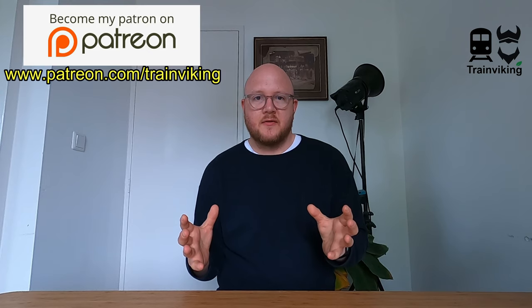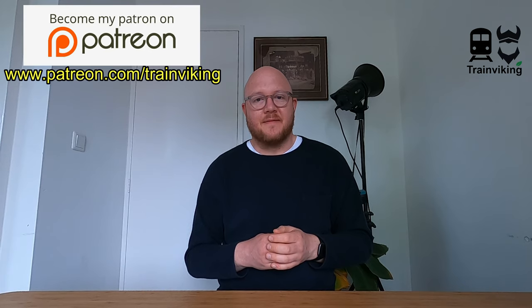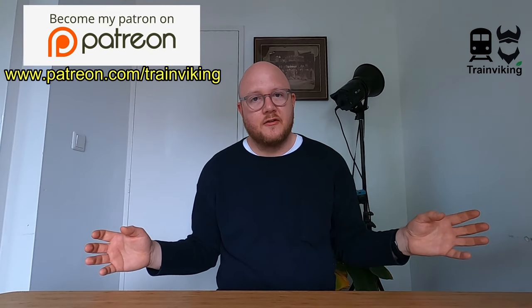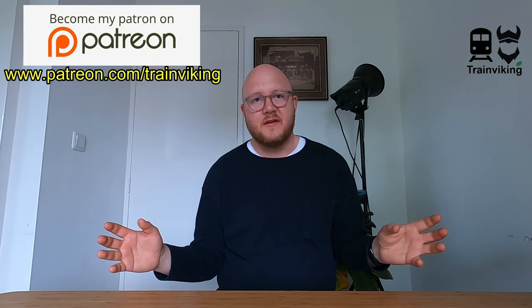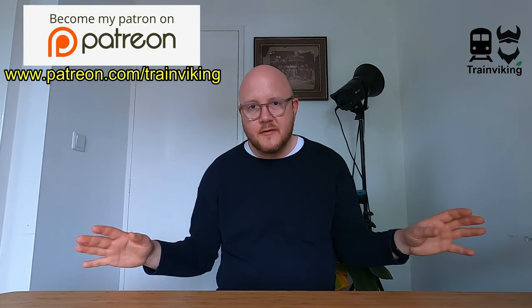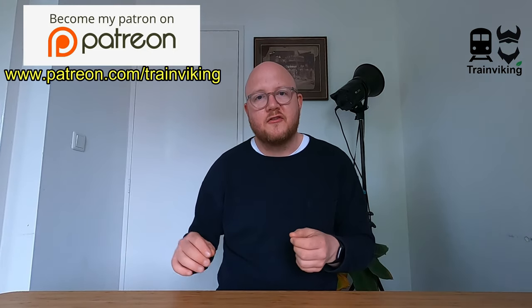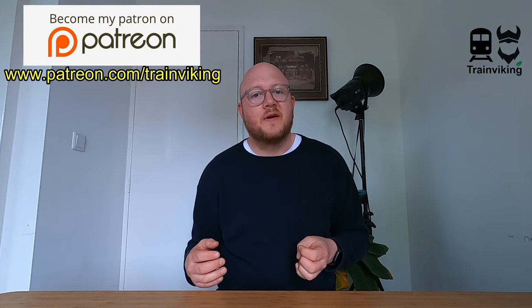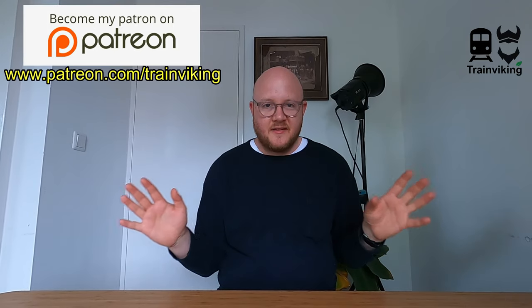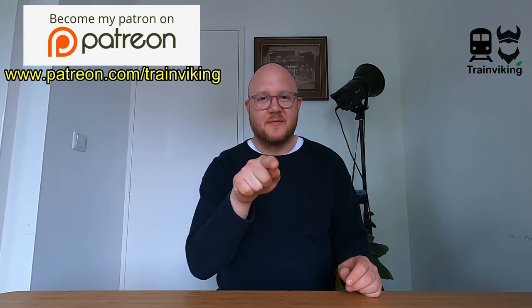I'll probably make another video about this subject soon. I don't want this video to go on forever, so I hope you really liked this video and the message. If you can't afford to be a patron or YouTube member, no problem — I really appreciate it when you like this video, watch my other videos, comment on them, and subscribe to my channel. I will make another video on this subject soon. That's it for this video — once again, I really hope you liked it. See you on my next video.